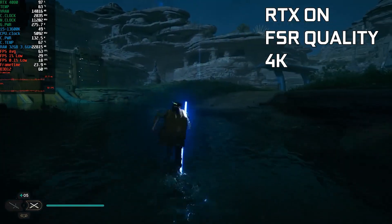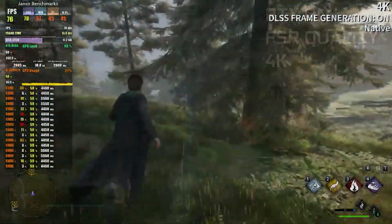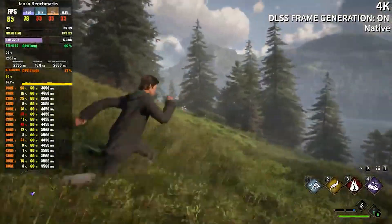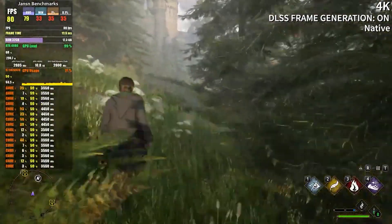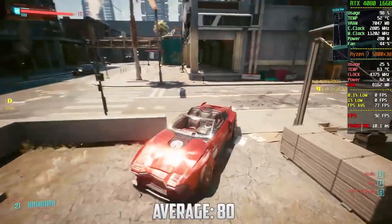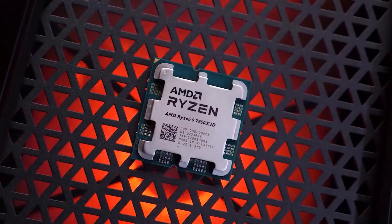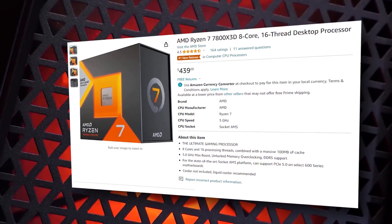Now we have Hogwarts Legacy at 4K high settings with ray tracing and DLSS — you will hit 60 fps. The final game is Warzone, my favorite game right now, and you'll hit around 240 to 280 fps once you optimize your RAM frequency and CPU.